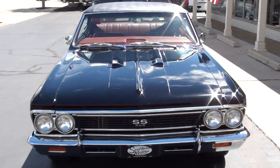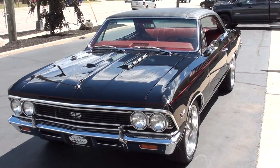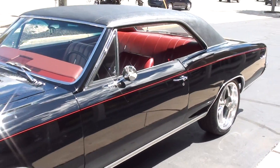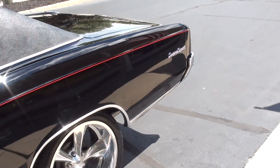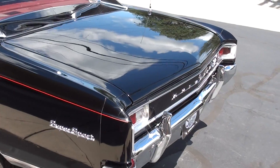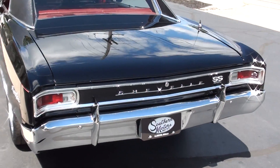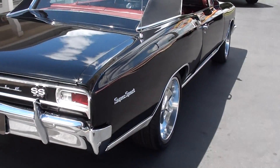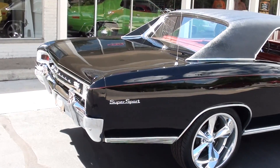Today we're going to take a look at a gorgeous 1966 Chevrolet Chevelle True 138 Super Sport Car. Stunning car. I actually sold this car a couple of years ago to a local gentleman — we just bought it back — but I originally bought this car out of South Carolina. It was a three-owner South Carolina car that had just undergone a complete frame-off restoration, so this is about a five-year-old frame-off restoration. It's a tuxedo black with the red vinyl interior, the black vinyl top, and I love this color combination.